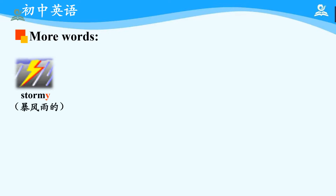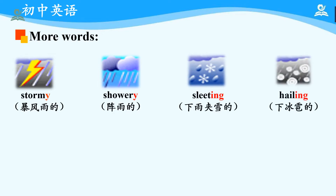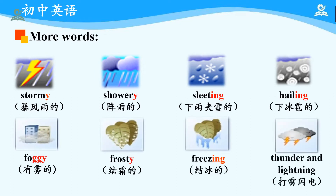Then let's learn more words about different weather: stormy, showery, sleeting, freezing, thunder and lightning.